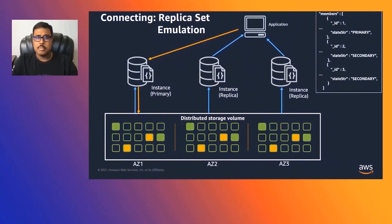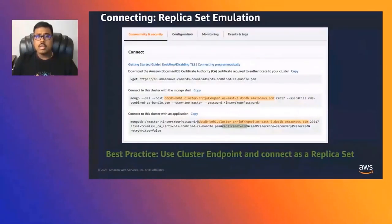When connecting to DocumentDB, also connect as a replica set — a MongoDB multi-node concept. Using replica set allows you to connect using any node, and the application automatically discovers other nodes including the primary. The replica set is always named RS0. Using replica set with read preference as secondary preferred allows the driver to route reads to replica instances and writes to the primary automatically. New replicas added are automatically discovered with no application changes needed.